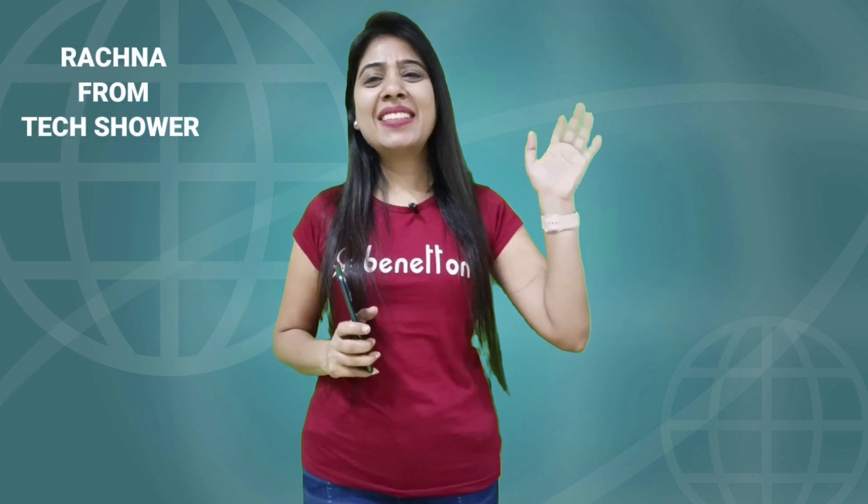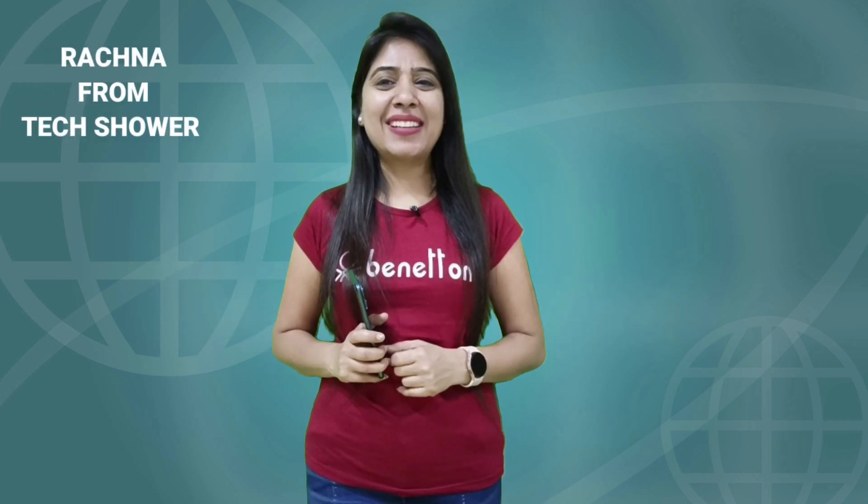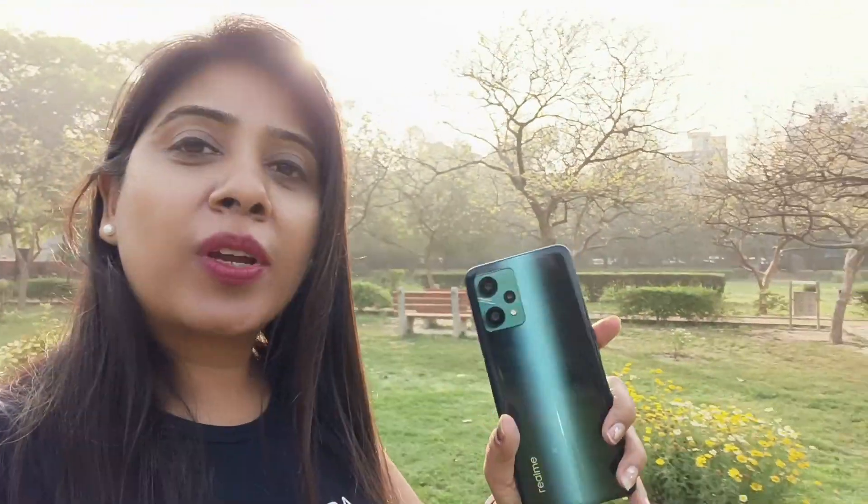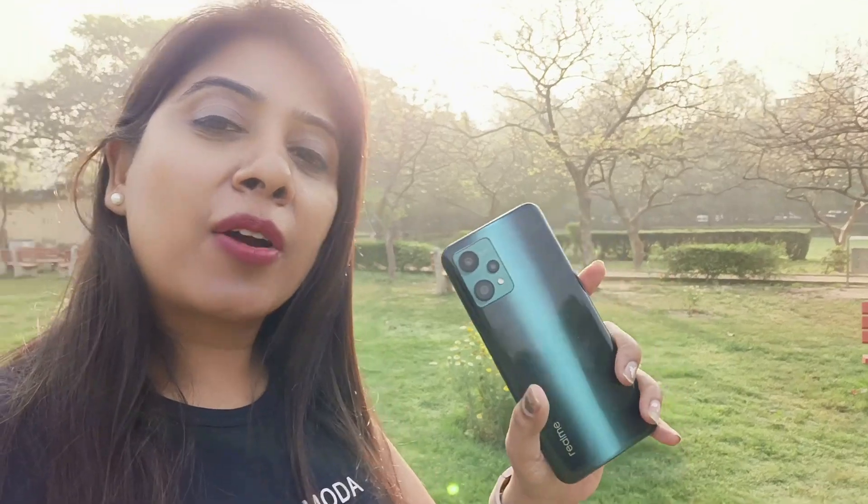If you are interested in the Realme 9 Pro camera, watch the video till the end. Hi guys, this is Rachna. Welcome to my channel TechShark. So this is our Realme 9 Pro, and today we have to test the camera in an outside location. Let's see what type of image quality and video quality this camera can produce.